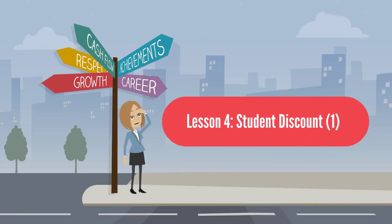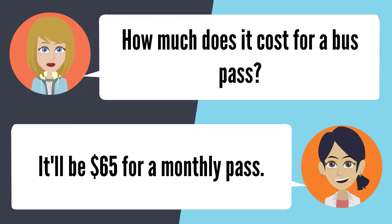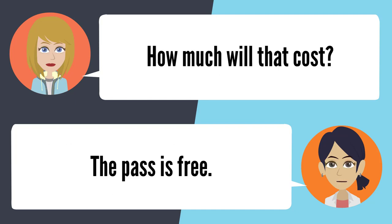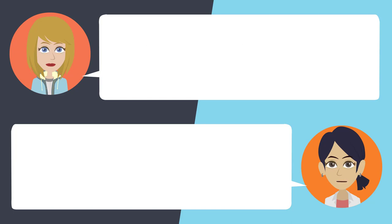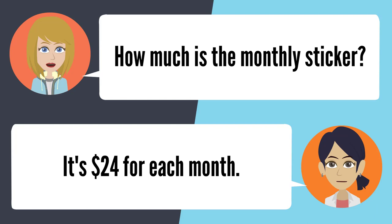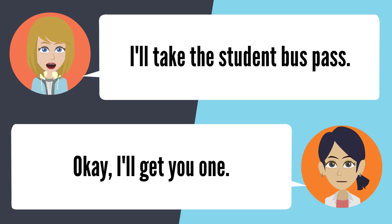Lesson 4: Student Discount 1. — How much does it cost for a bus pass? It'll be $65 for a monthly pass. Is there anything cheaper than that? If you're in school, you can get a student pass. Well, I am. How much will that cost? The pass is free. I don't have to pay for anything? You'll only have to pay for the monthly sticker. How much is the monthly sticker? It's $24 for each month. I'll take the student bus pass. Okay, I will get you one.